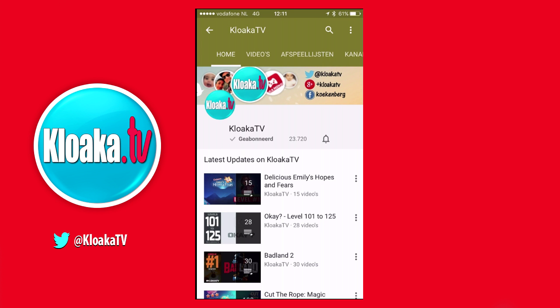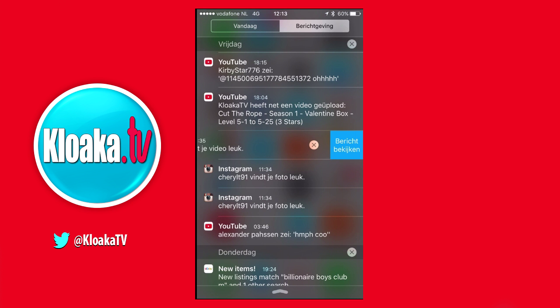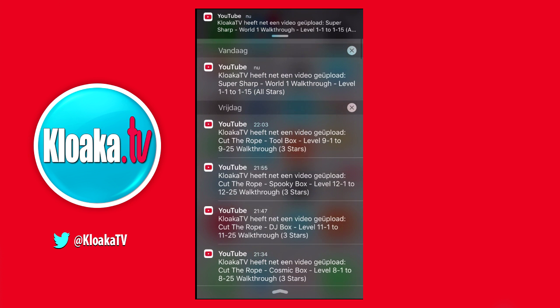Once you are on the channel page, like here in the YouTube app, click this little bell icon and you're ready to go. That's all. Once the channel uploads a new video you get a notification directly.